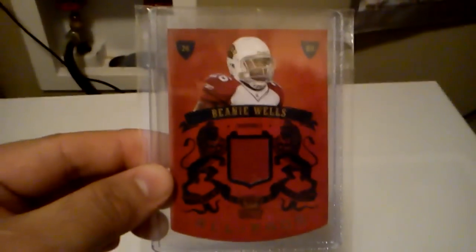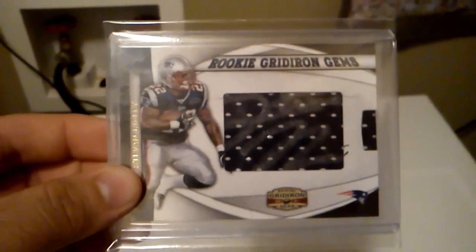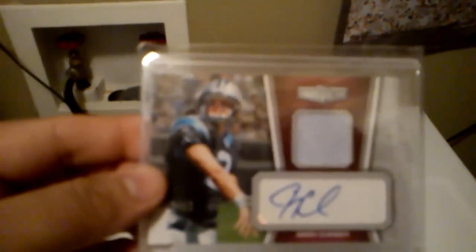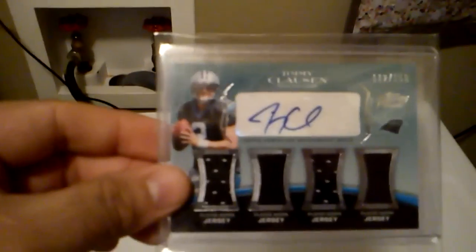Got this rookie auto of Ben Tate, out of 480. Got this jersey of Beanie Wells, out of 250. Got this rookie auto of Sean Weatherspoon, out of 249. Got this pull-out auto of Steven Ridley, out of 303. Got a Steven Ridley jersey and another Steven Ridley jersey, that one's out of 250. Got a patch auto of Jimmy Clausen, numbered out of 10. And a quad relic auto of Jimmy Clausen, out of 150.